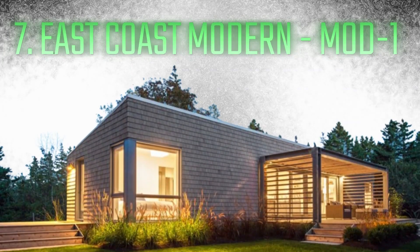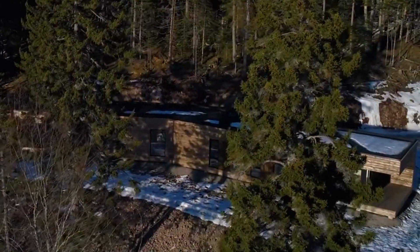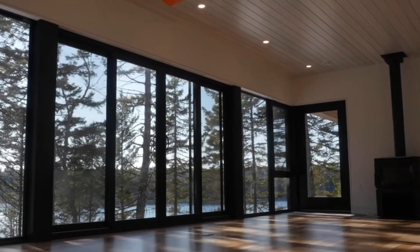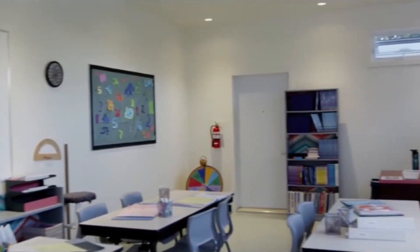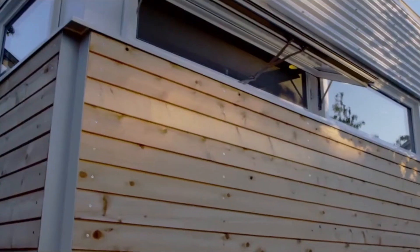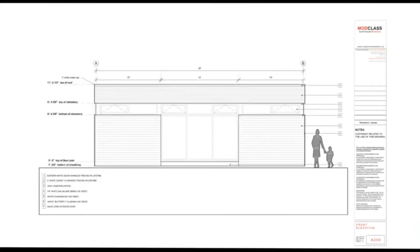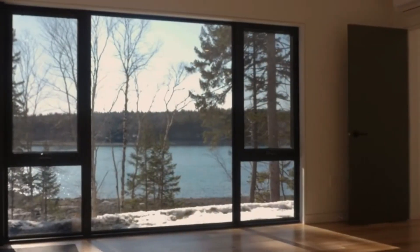Number 7: East Coast Modern Mod 1. The Mod 1 by East Coast Modern redefines urban living with its bold and modern prefab design. The Mod 1 emphasizes the convergence of form and function in modern architecture by skillfully combining sleek lines and minimalist aesthetics. Its modular architecture makes it easy to customize and assemble quickly without sacrificing style, making it perfect for urban dwellers.